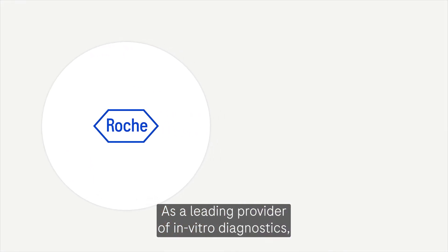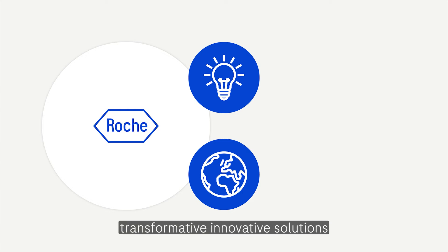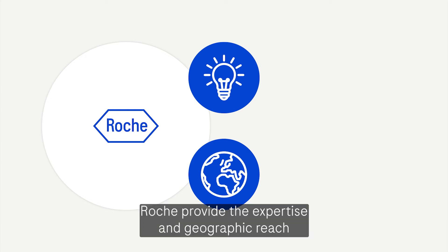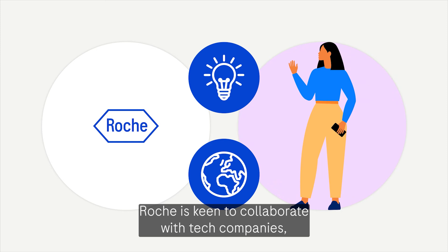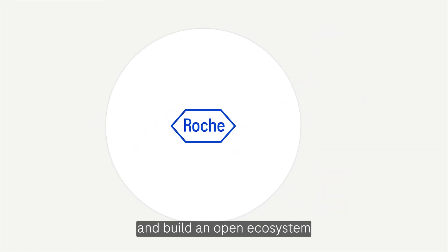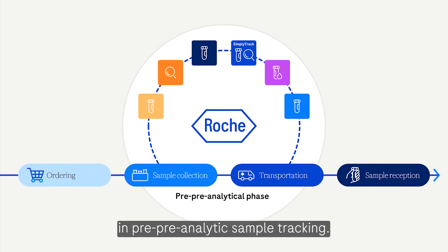As a leading provider of in vitro diagnostics and a global supplier of transformative innovative solutions across major disease areas, Roche provides the expertise and geographic reach that Charlotte is looking for. Roche is keen to collaborate with tech companies like providers of SimplyTrack and build an open ecosystem in pre-pre-analytic sample tracking.